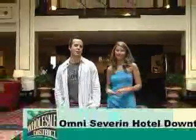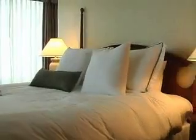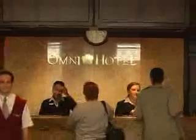Welcome to the Omni Severn Hotel — definitely one of the best places to stay in the Wholesale District. It's an award-winning Four Diamond Hotel, and what's cool is that it's connected to the Convention Center and Circle Center Mall so you don't even have to go outside. Not only is the Omni Severn breathtaking, but it's very rich in history. In fact, they do over 90 weddings a year here, and you can see why.